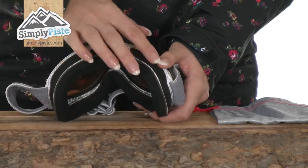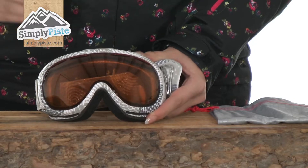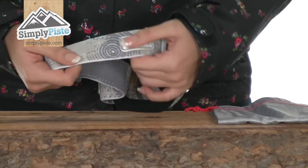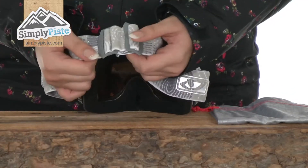It also has venting channels on the top, on the underneath of the goggle, and also on the top of the lens itself, again to prevent any condensation or fogging. It is helmet compatible as well — if I turn it to the side you can see the strap is nice and elasticated, it'll fit easily over the top of your helmet, and there are adjusters there to adjust it accordingly.